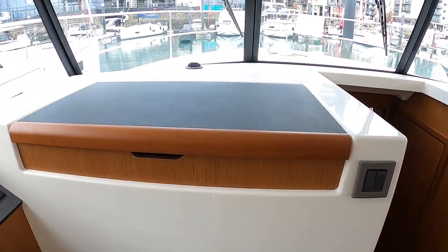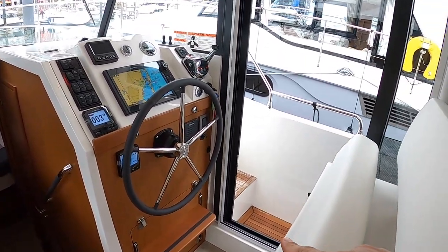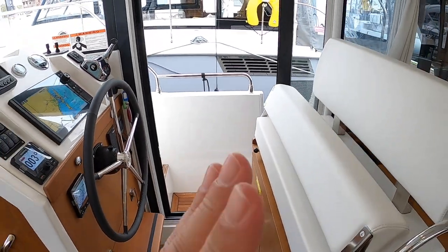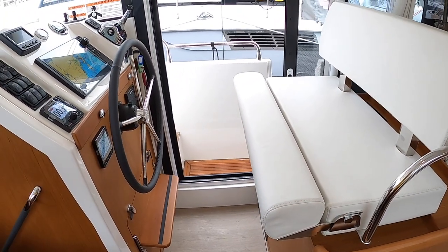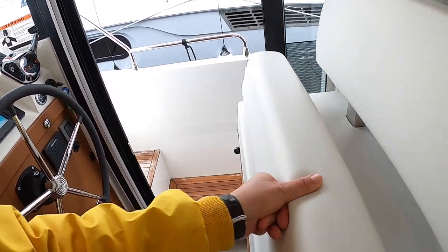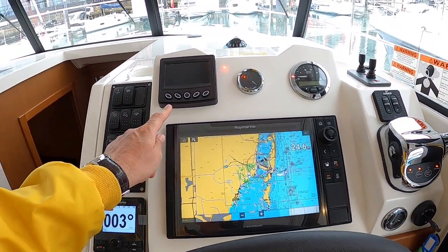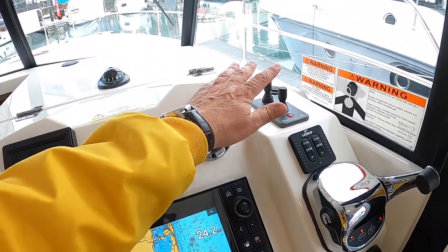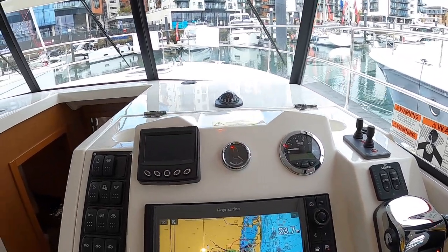Over on the other side is the helm. This is the door you step straight onto and off the boat from — a really practical area. The helm seat drops down if you want to sit, and there's a footrest on that side. There's a multi-function display for charts and radar, an autopilot, and bow and stern thrusters. On a single-engine boat I think the stern thruster is an option, but it's well worthwhile.